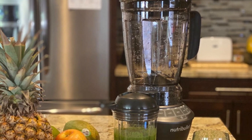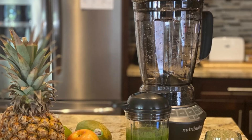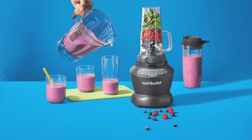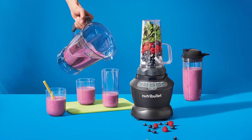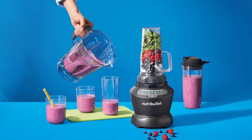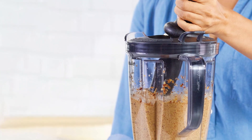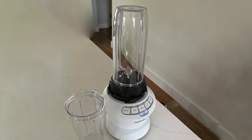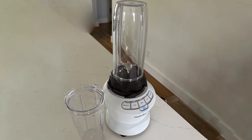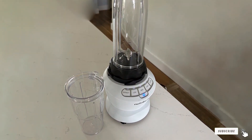Usability is another highlight of this blender. The multiple speed settings and pulse function provide precise control over your blends, while the various cup sizes and pitcher cater to different serving needs. The included accessories make it convenient for on-the-go use, and the dishwasher-safe parts make cleanup simple and hassle-free. The NutriBullet Combo blender can handle ice, frozen fruit, and tough ingredients with ease. The large pitcher is perfect for making family-sized batches of smoothies or soups, and the personal cups are great for individual servings. This blender offers versatility and power, making it a great choice for any kitchen.